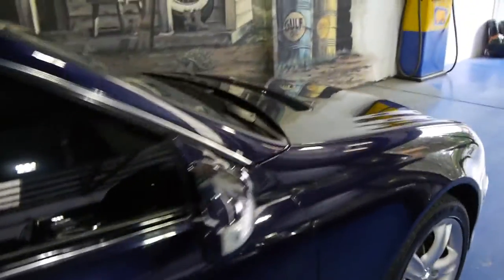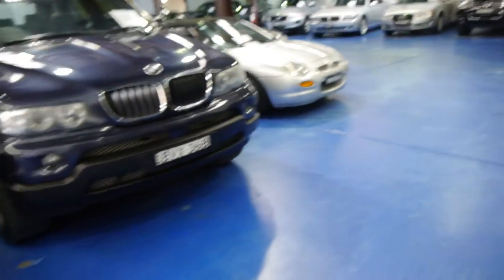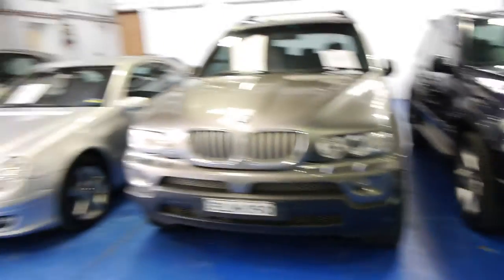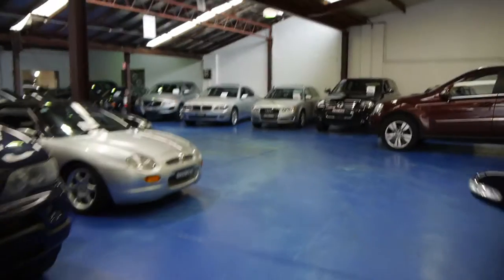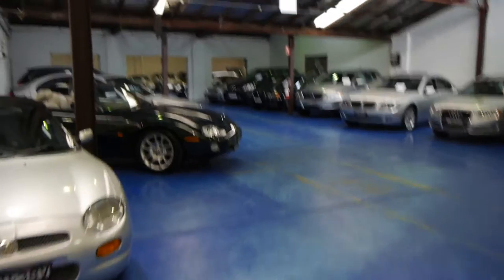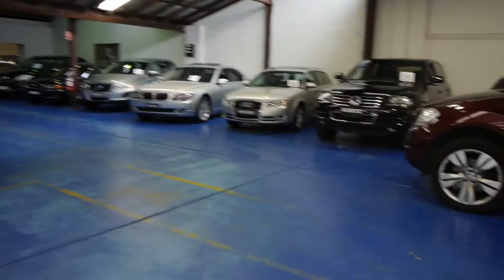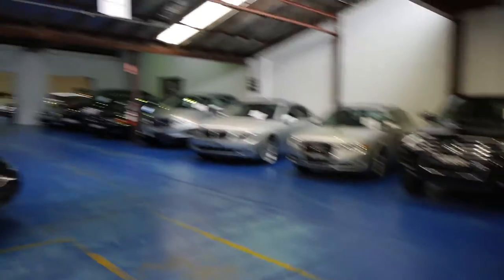Our company is called the Old Timer Centre, located in Marrickville, New South Wales. We have about 65 to 70 cars and we've been in business for around 21 years. We pride ourselves on selling stunning luxury cars. Everything comes with either a New South Wales roadworthy certificate or a warranty, with an extended warranty available. We have a mechanic with a hoist, a detailing bay, and we're very passionate about what we do.